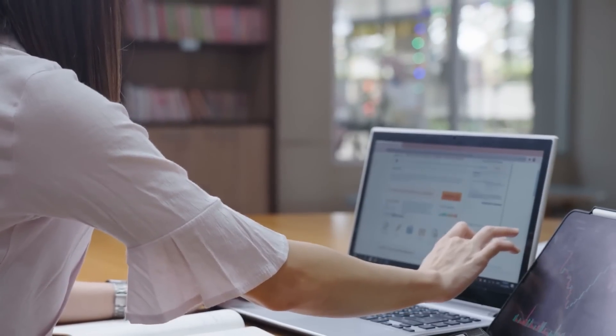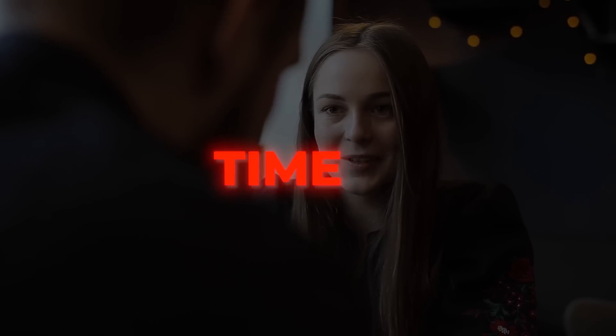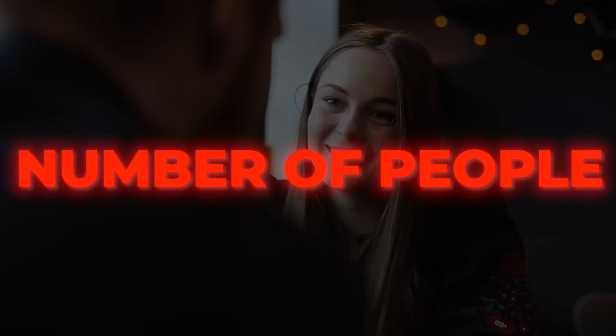All you have to do is provide ChatGPT with some basic information like the date, time, location, and number of people planning to go out together.